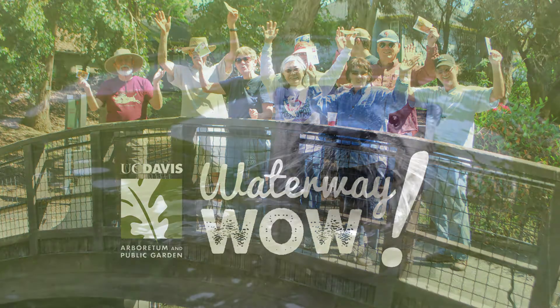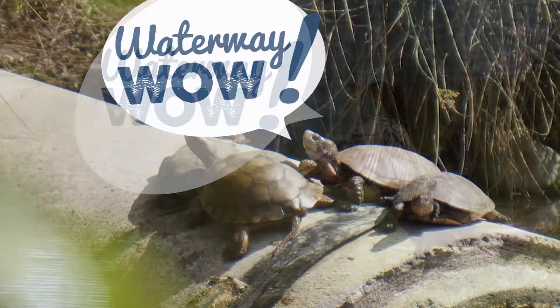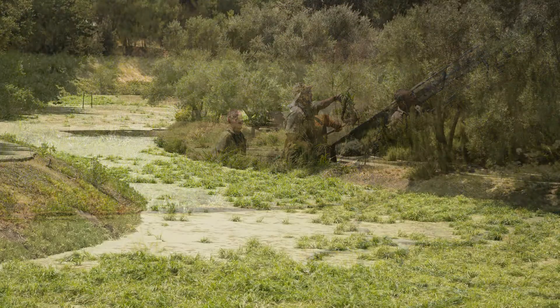The Arboretum Waterway is an iconic part of UC Davis and an important piece of our campus water infrastructure. Since it is a really large pond, now cut off from the rest of Putah Creek, at times it can be difficult to manage.